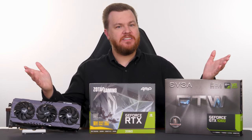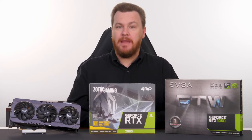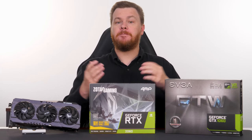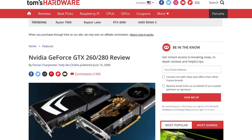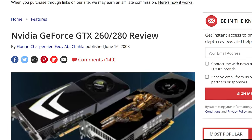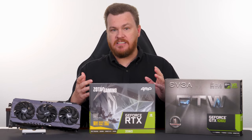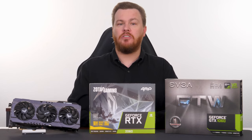Hello and welcome to Tech Deals. NVIDIA's 60 line of GPUs has typically been the mainstream choice for gamers looking for value for gaming on the PC. This has been true since the GeForce GTX 260 launched way back in 2008, and it continues to this day in the form of the RTX 3060, which launched in early 2021.